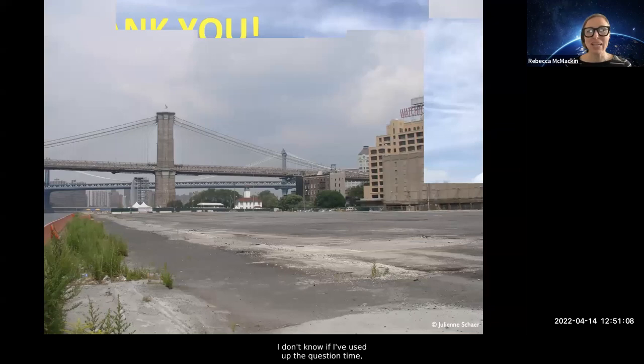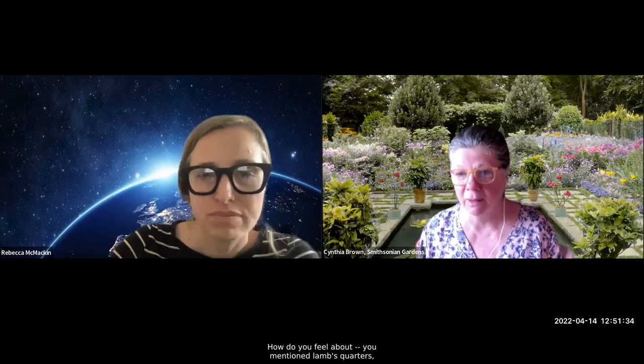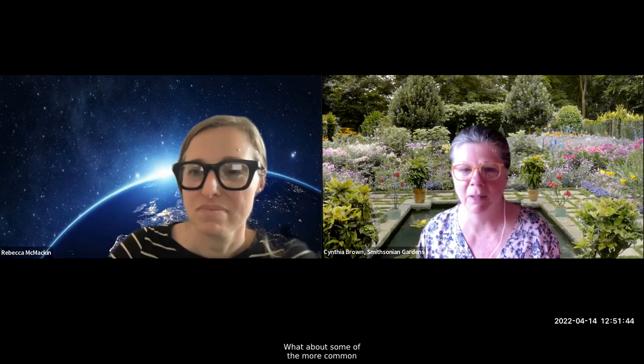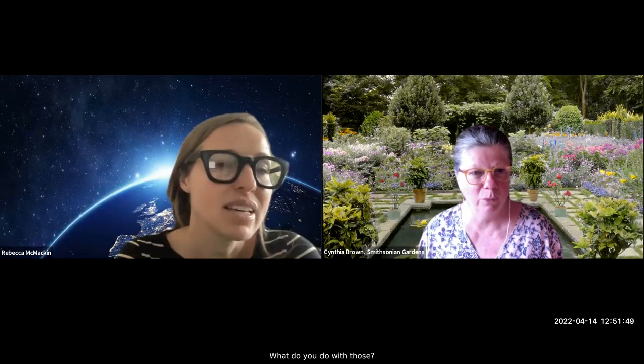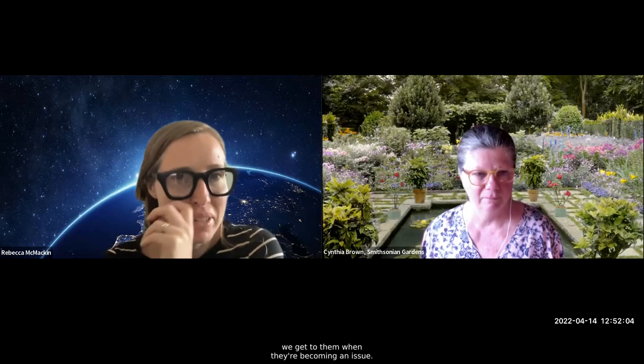Thank you all so much — I had so much information to pack in there I couldn't stop. Thank you very much, Rebecca — that was terrific to see the work and how much you've changed what you started with. We do have a couple of questions. How do you feel about dandelions and some of the more common weeds we recognize — what do you do with those? We tend to have a pretty lax relationship with weeds that are not aggressive invasives. Things like speedwells and chickweeds we get to when they're becoming an issue, but otherwise we really try to outcompete them.